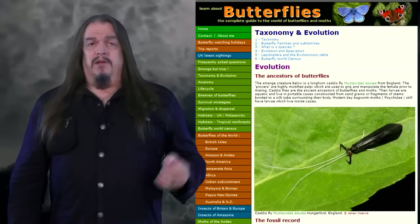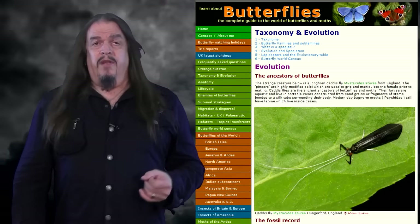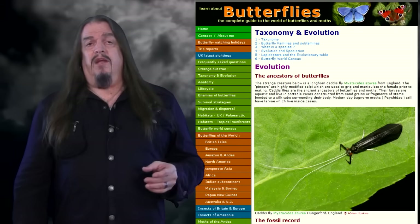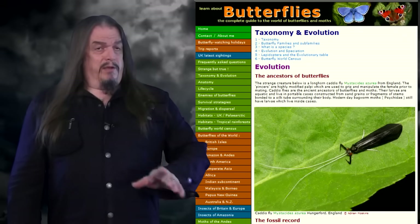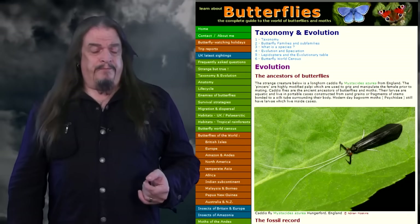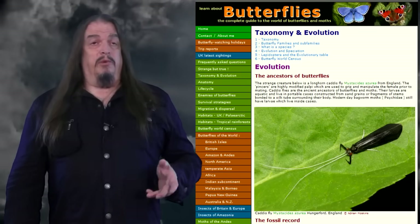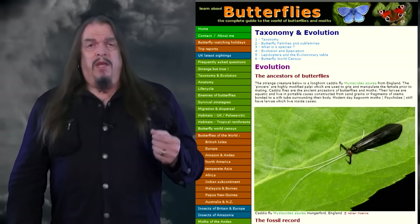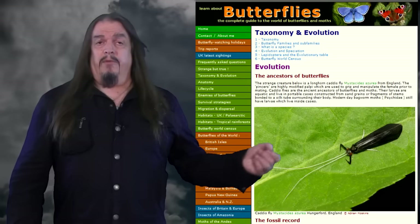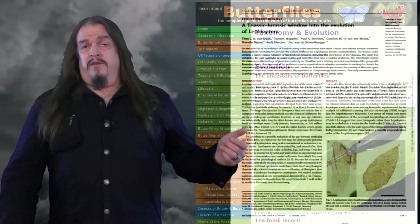If we look up learnaboutbutterflies.com, we read that caddisflies are the ancient ancestors of butterflies and moths. Their larvae are aquatic and live in portable cases constructed from sand grains or fragments of stems bonded to a silk tube surrounding the body. Modern-day bagworm moths, Psychidae, still have larvae that live inside cases. It's more accurate to say that caddisflies are archetypic of transitional species, being the living representatives of the lineage from which butterflies and moths have evolved. Of course, we have fossil evidence of that too.